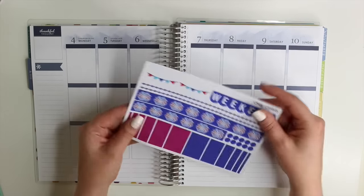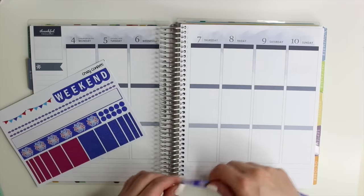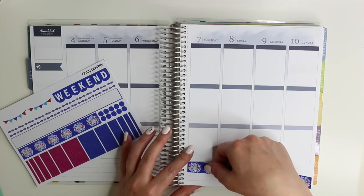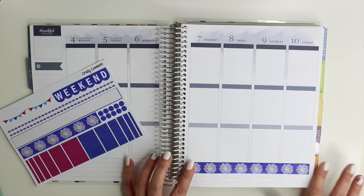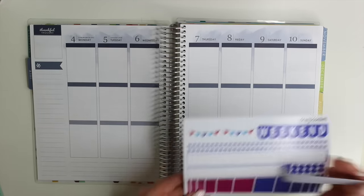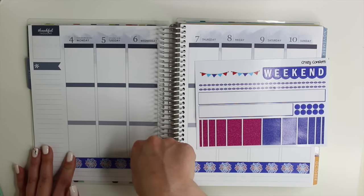The first thing I want to do is put down my bottom borders. Crazy Confetti has these awesome borders — they have fireworks all across the bottom. I absolutely love them. I really find that putting down the borders first really helps to inspire the way I want to plan for the rest of the week, and this was definitely no exception.